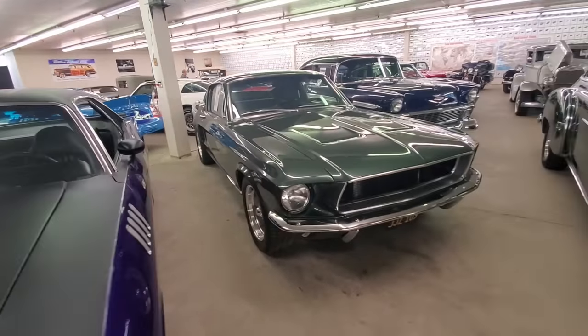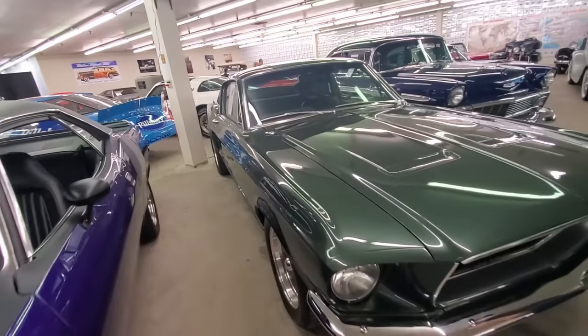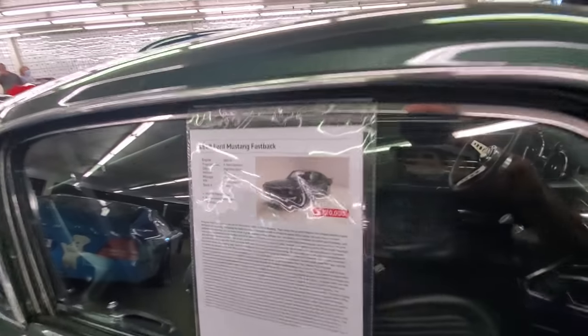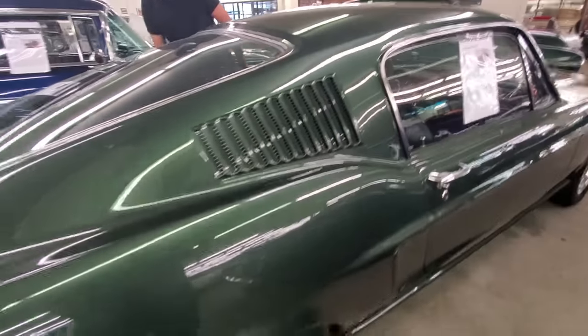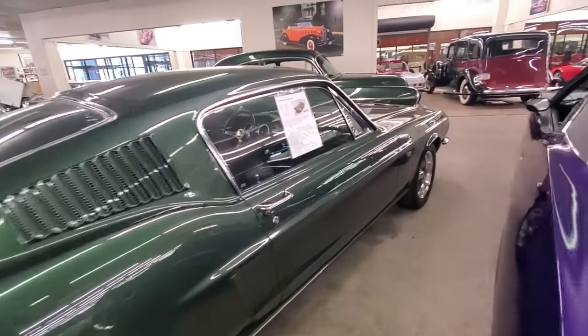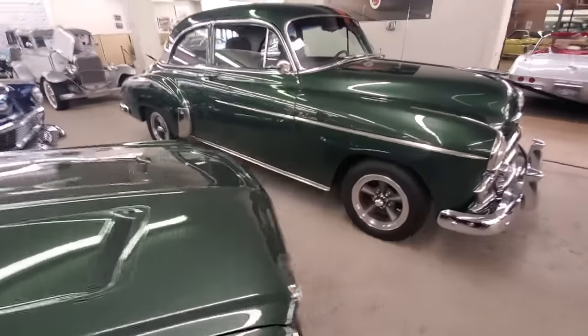How about this one? It looks like a bullet — remember McQueen made them famous. Fastback. '68. 393 V8. $120K. That looks like Steve's car from the movie. Just awesome.